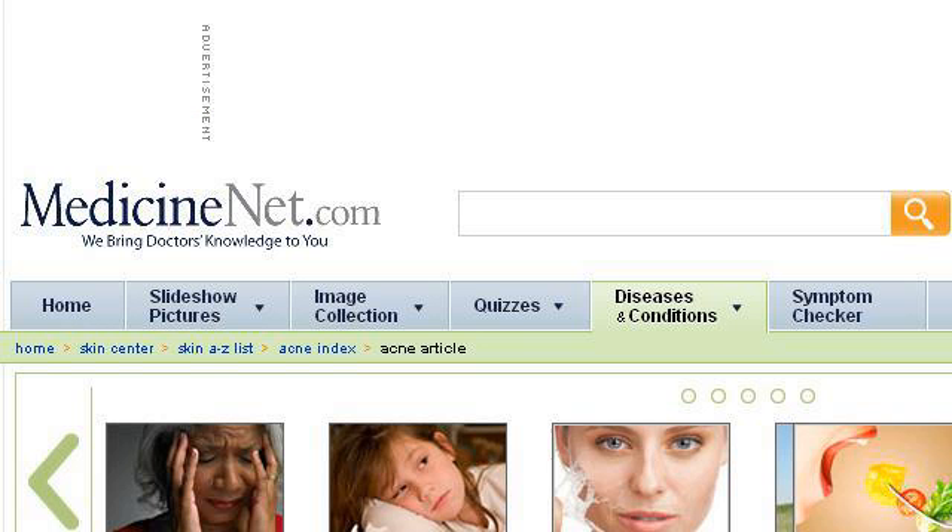Last but not least, try our third ranked site: www.medicinenet.com — the webpage 'Acne, Pimples: Facts on how to get rid of pimples.' Here's the link.